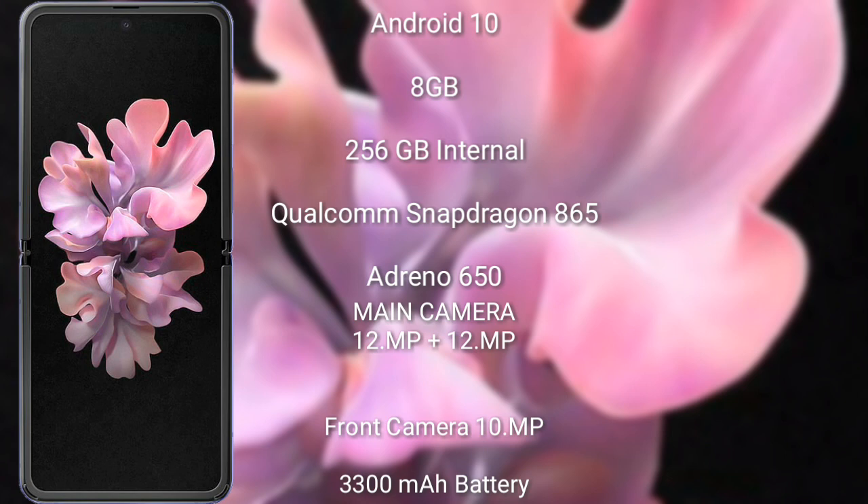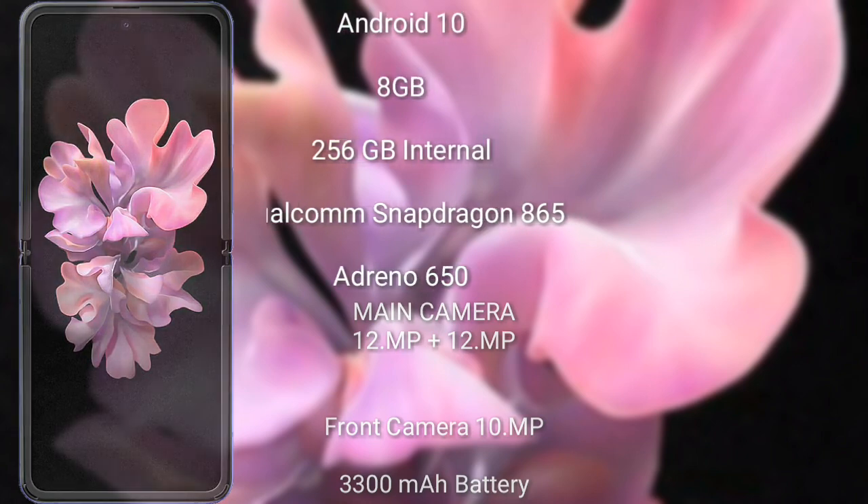The Samsung Galaxy Z Flip has a rear dual camera: 12 megapixel plus 12 megapixel, and a front camera of 10 megapixel. It has a 3300 mAh battery and 15-watt fast charging support.